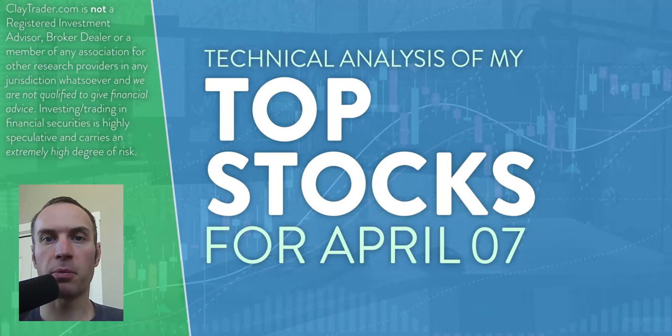Hey, it's Clay at ClayTrader.com. This will be my top 10 stocks as we head into Thursday, April 7th. This will be a technical analysis breakdown. So if you are somebody that uses charts within your trading, or maybe you're just interested in learning more about charts and how they can be used as a tool to help make good decisions as a trader, this will be a video for you.